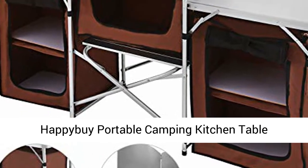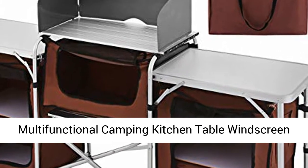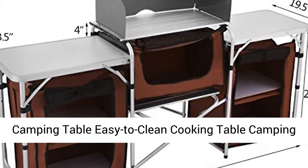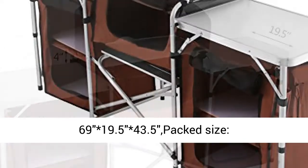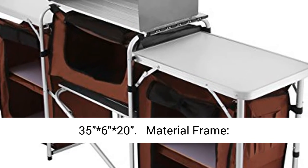Portable camping kitchen table — multifunctional, with windscreen, easy to clean. Unpack size: 693 × 19.53 × 43.53. Pack size